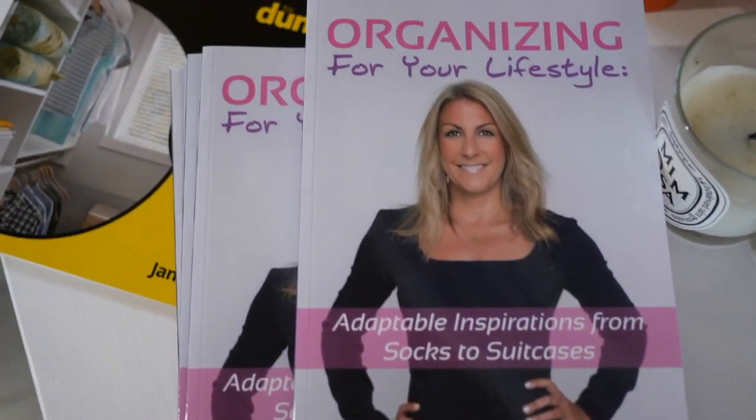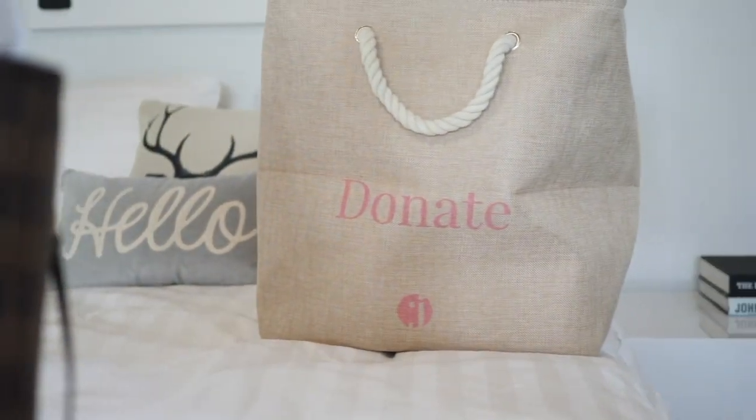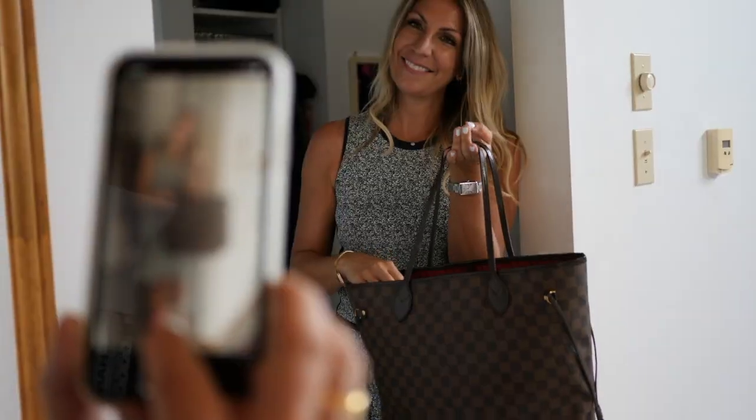I'm Jane Stoller, I'm the Life is Organizer, and I'm so glad that you landed on this channel. For the best organizing advice and hopefully inspirational tips, please hit the bell to be notified when I post a new video every Tuesday.